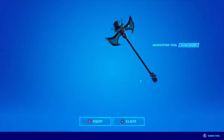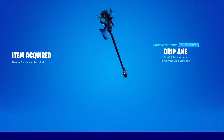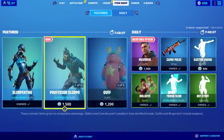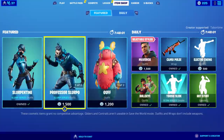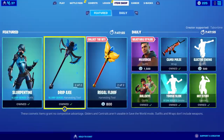That leaves me with 1,025 V-bucks. I'm going to go ahead and buy the Drip Axe to go with her — 'careful, it's slurpery.' That leaves me with 200 V-bucks and not a lot of things cost 200. You could get a really cheap back bling or a music pack, but that's about it for 200.